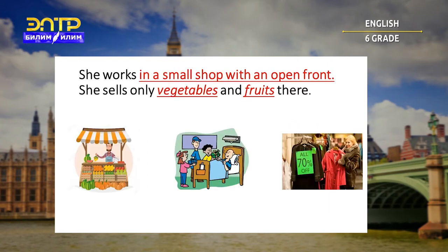She works in a small shop with an open front. She sells only vegetables and fruits there. Is it stall, visitor, or bargain? Let's check. You are right — it's stall.